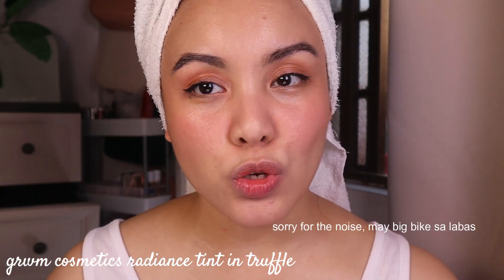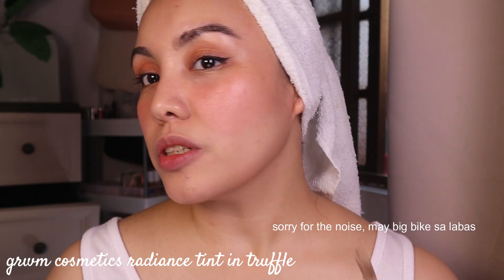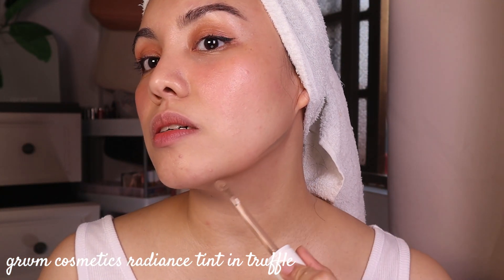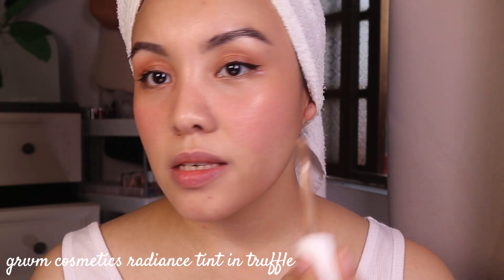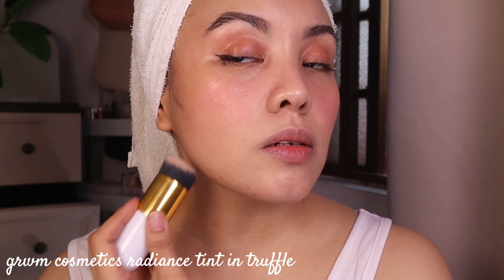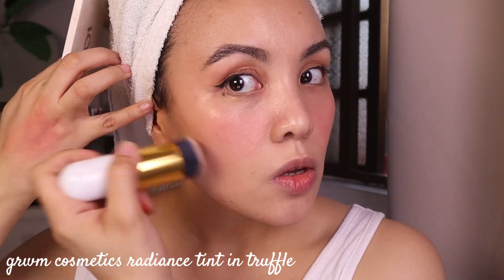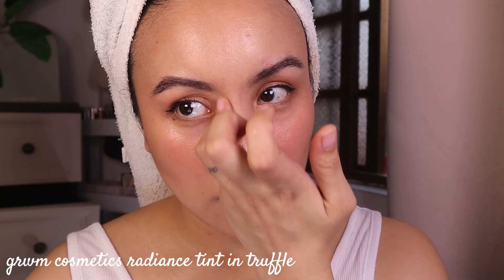For contour I'm going to use another Radiance Tint, this time in the shade Truffle — a cool-toned, light grayish shade that's perfect for contour. I'll use the same foundation brush from earlier. Very very light application because this is a daytime glam — we don't want to overdo things. The Radiance Tint really goes a long way, and I'll also use it on the nose with my finger.